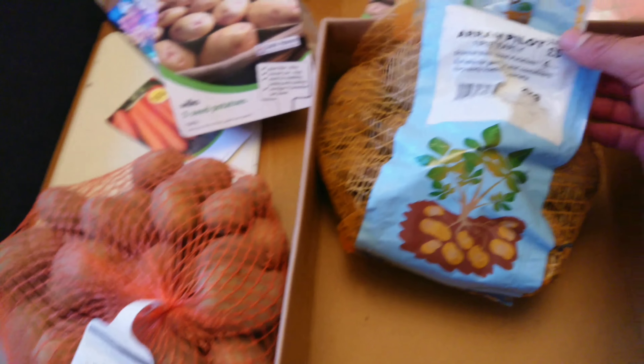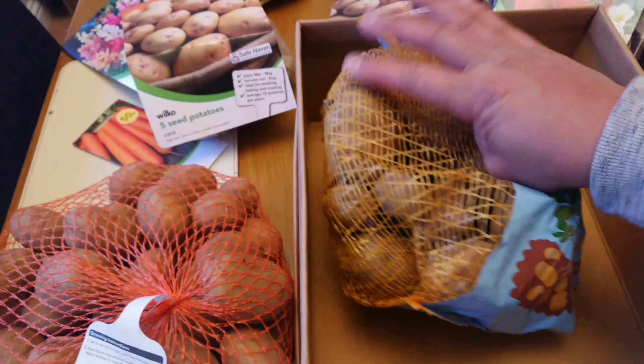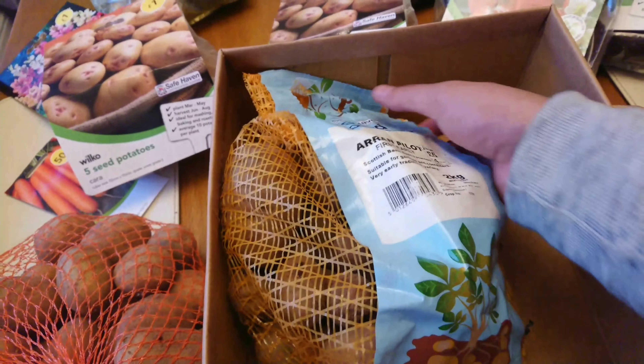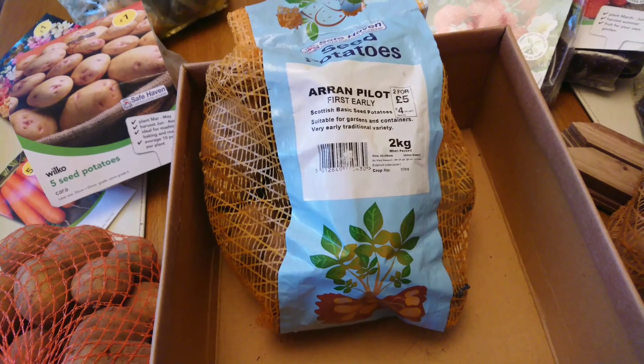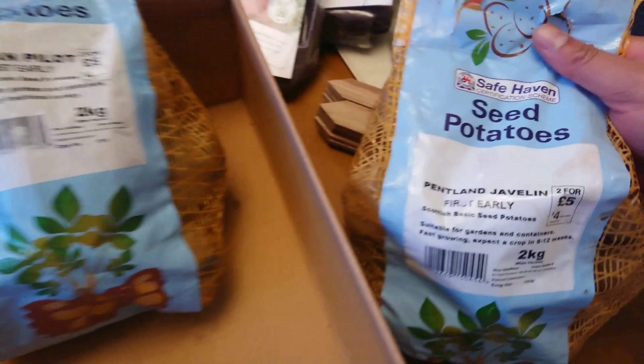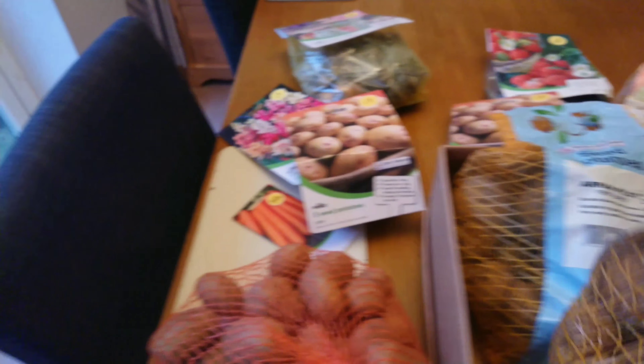I've also got these Rain Pilots as well. Nice big bag of those — just starting to sprout a little there. Two bags for five quid. And I've also got the Pentlands there as well. Not too bad — so I've got quite a few there.